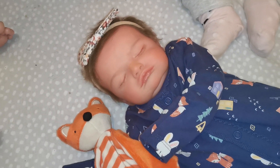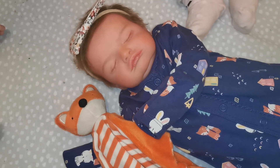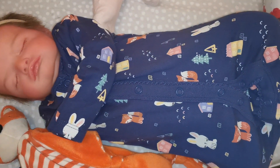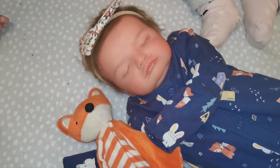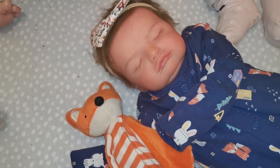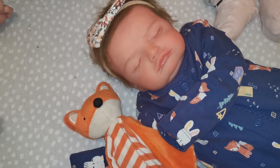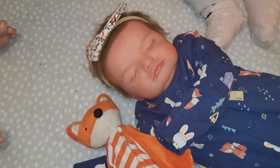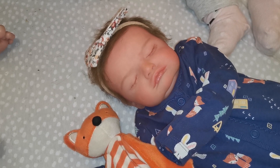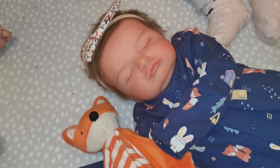The third baby in my collection is Miss Harlow. Harlow is the Rosalie kit by Olga Ayer — she's an open edition kit. She's a newborn size, about 19 inches, and has full arms and legs. She was painted by a lady called My Doll Passion and I've had her since December 2019, so just over a year. She has rooted dark brown hair and I absolutely love her pouty face. Her full name is Harlow Adrienne Rain.